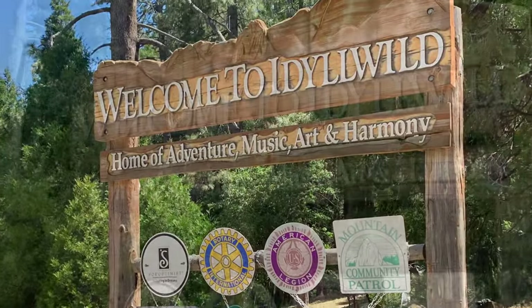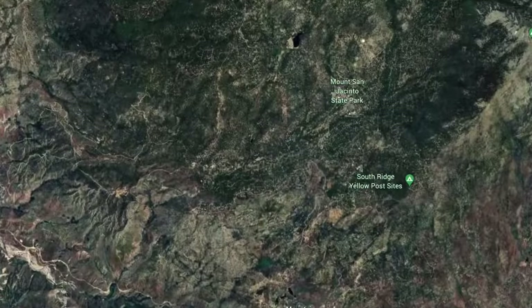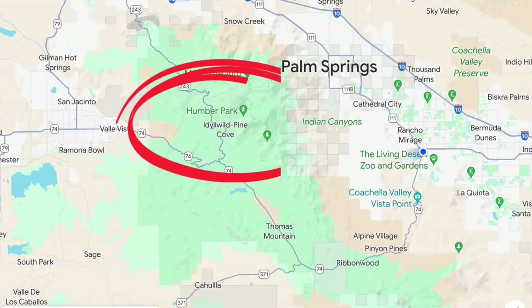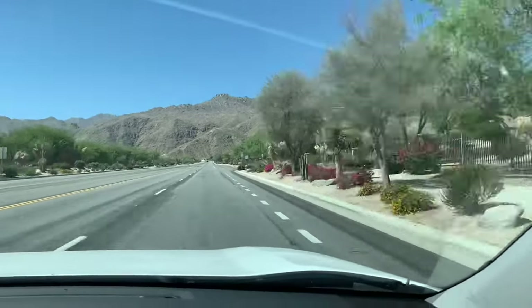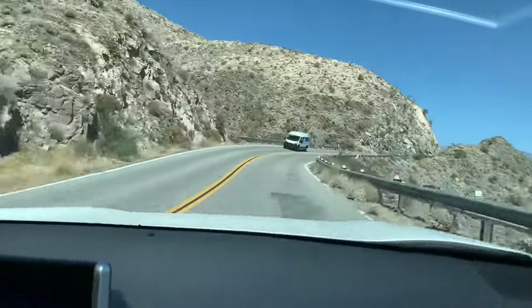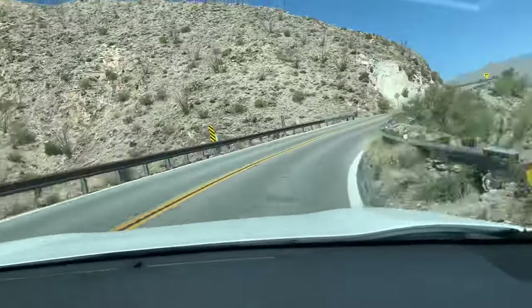The picturesque mountain village of Idyllwild. Idyllwild sits in the San Jacinto Mountains, about a two-hour drive east from Los Angeles or about an hour and a half drive west from the desert cities on Highway 74. We were lucky — we jumped on the 74 which happened to be just outside our doorstep. The drive is actually quite pretty, very picturesque with boulders in the first stage accompanied by hairpin twists and turns as you elevate off the desert floor.